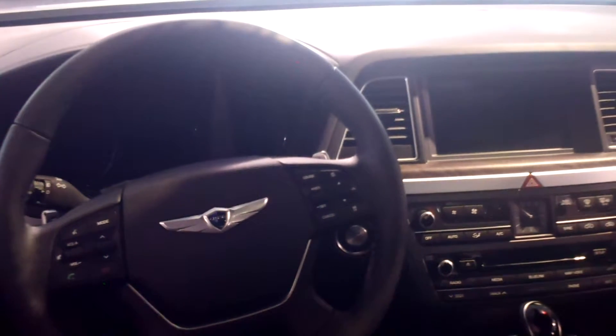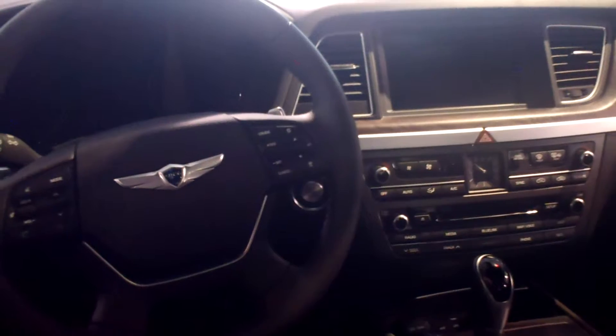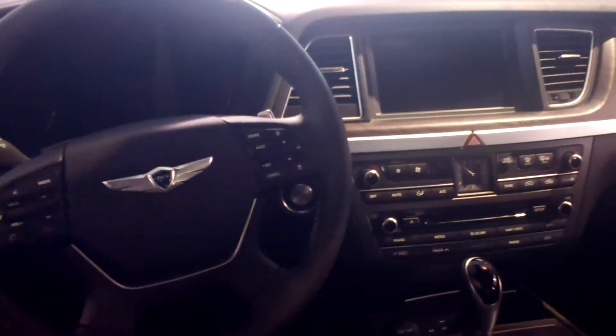This has navigation, backup camera, CD player, auxiliary, iPod, and USB. It gives you every avenue to listen to your music.